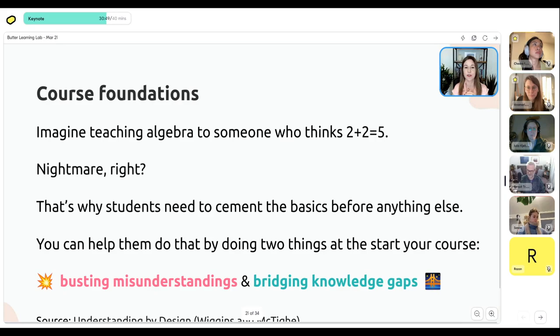This leads to our next slide on course foundation. I always love using this example: imagine teaching algebra to someone who thinks two plus two is five. That's a nightmare — no matter how good a job you do explaining complicated algebraic equations, they're always going to get the wrong answer because they think two plus two is five, and that dooms everything that comes after. This is why you need to think of the same principle for your course: if you don't get clear on the basics together, anything you build on top of that is doomed to tip over — you're building on a rocky foundation.